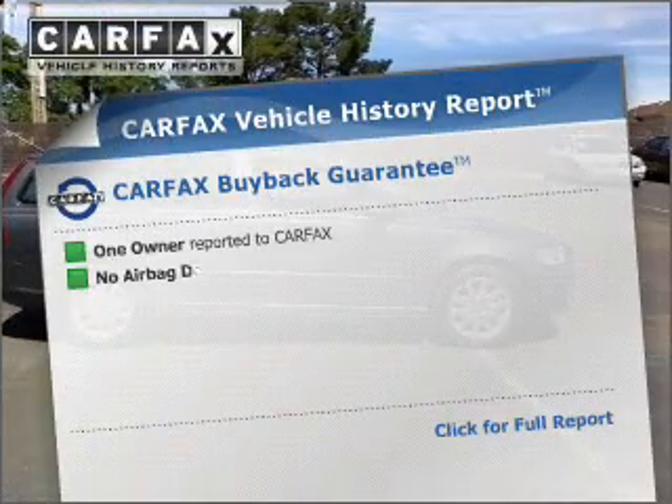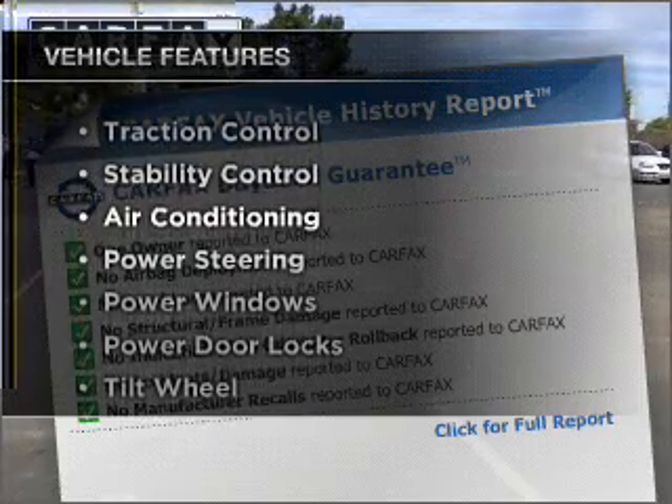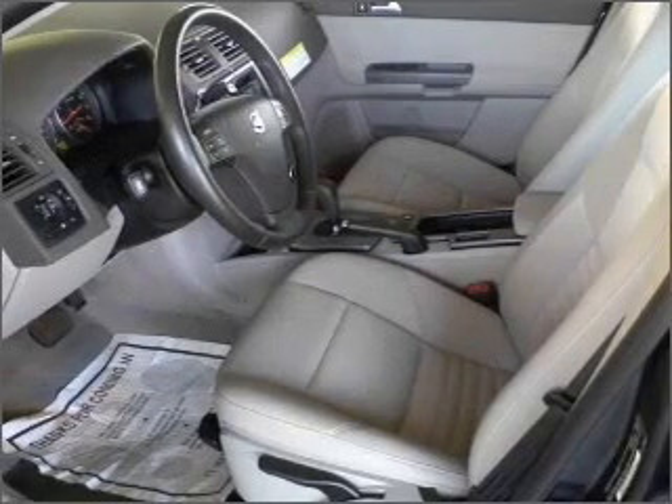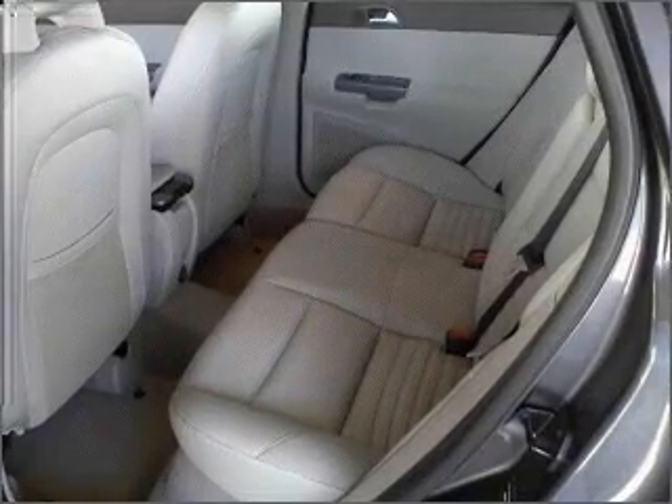Carfax has offered to provide you with peace of mind. And with these notable features, you won't want to miss out on the opportunity to own this amazing ride: air conditioning, power door locks, power windows, power steering, cruise control, an AM-FM stereo, and an adjustable tilt steering wheel.